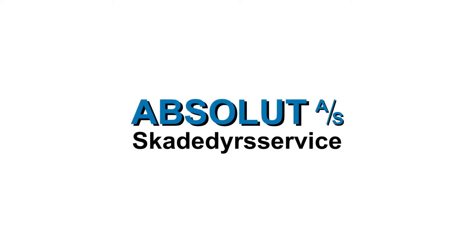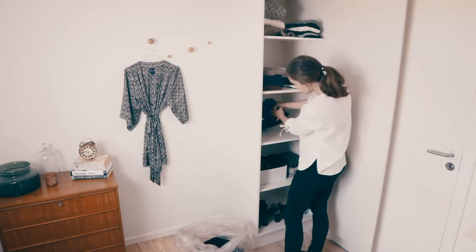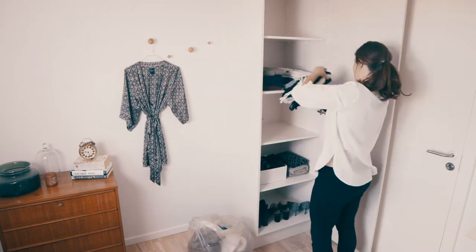You have received a letter from Absolute Pest Control, which means we are going to carry out treatments against clothes moths. The treatments will be carried out on all the dates stated in the letter within the specified time period. This instructional video shows what preparations you need to make yourself prior to each of our visits.